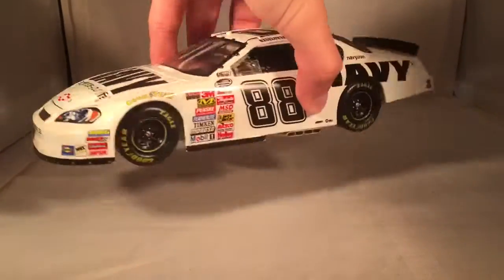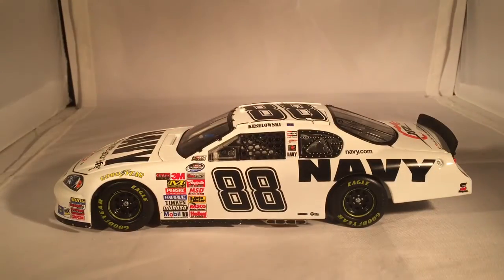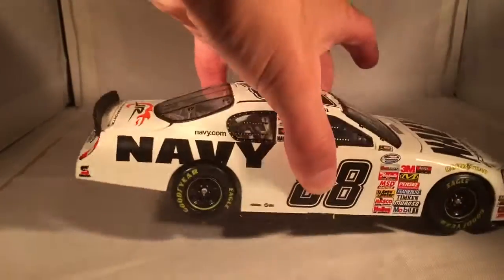This is what you would consider Brad Kozlowski's rookie Nationwide car. So if you're into rookie cars for top drivers, this is definitely what you need to pick up. No rookie stripes for some reason, but this is his rookie car.